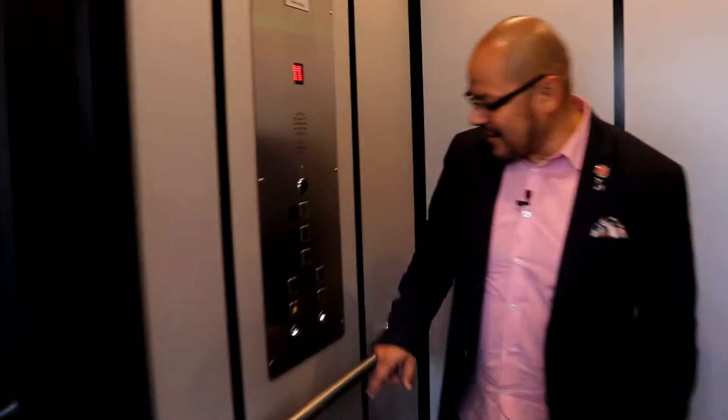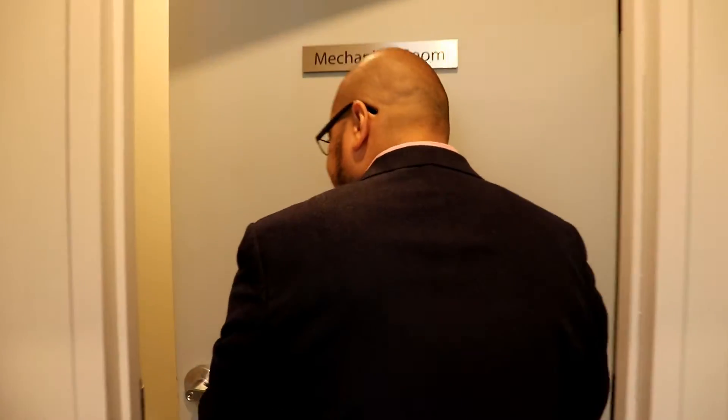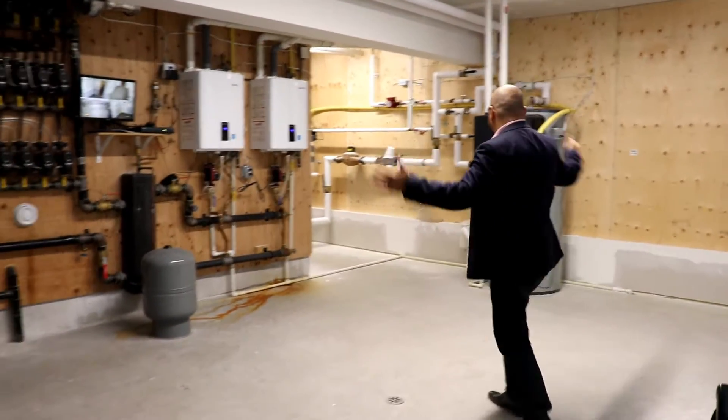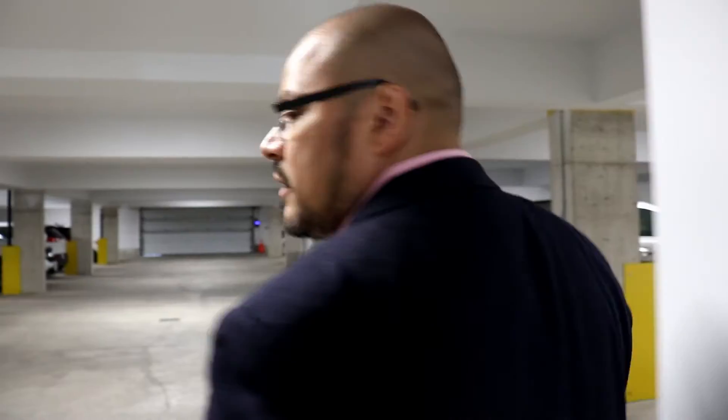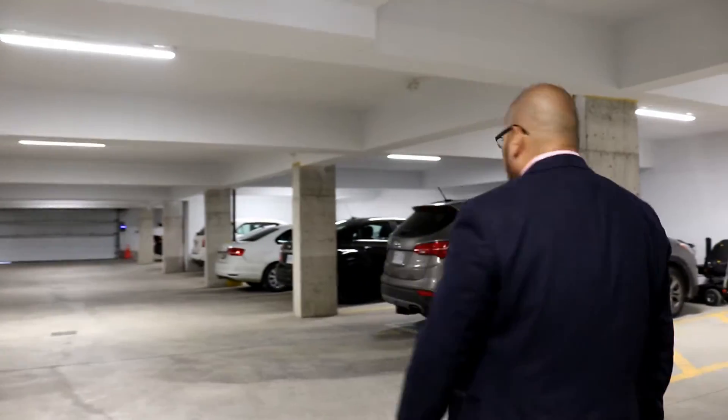Let's take the lift, guys. This is our mechanical room. What I love about new — new gets me going. Look at this. This is a full system for 16 units. This is your parkade.